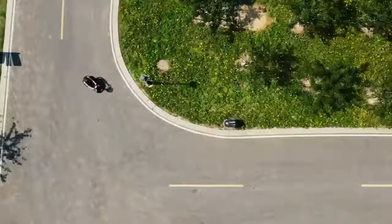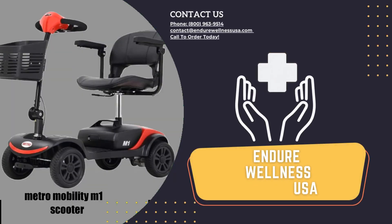Safety and fun. So what are you waiting for? Order now and click the link below for more details.